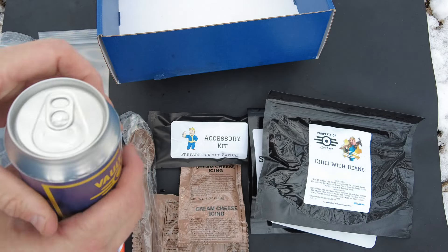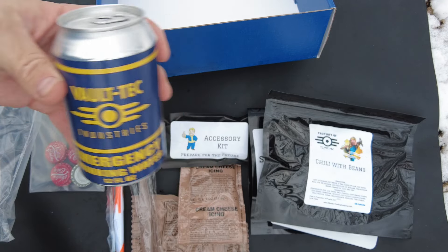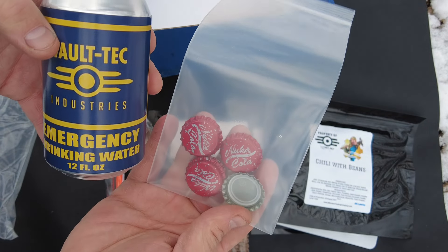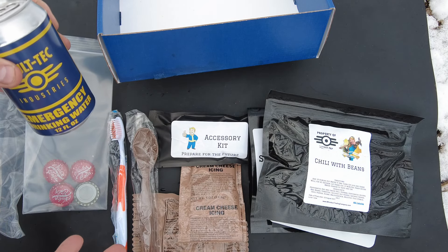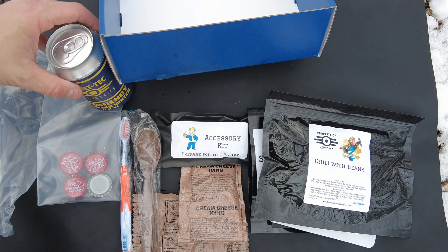That is awesome. That is really cool. All this stuff can go in the collection on the shelf. And also it's a practical ration — you got food and water. Toothbrush ready to go.